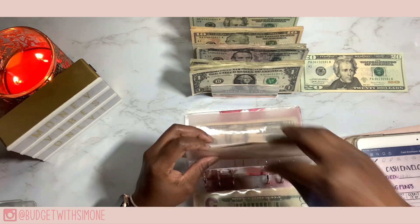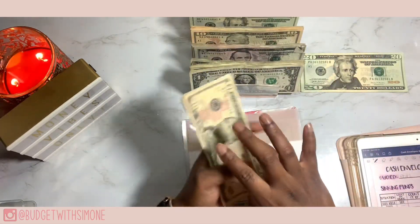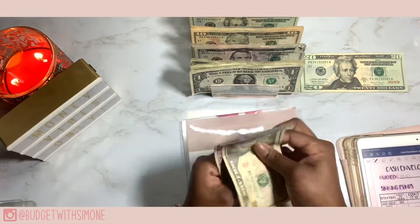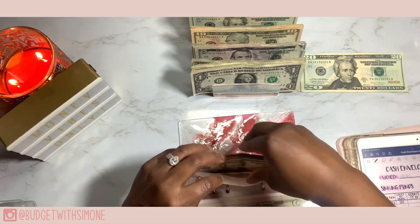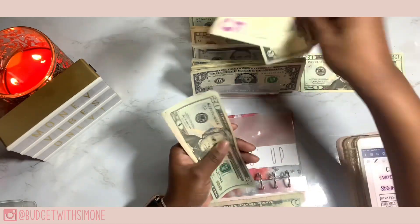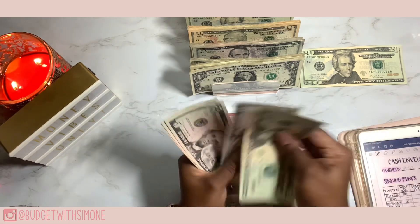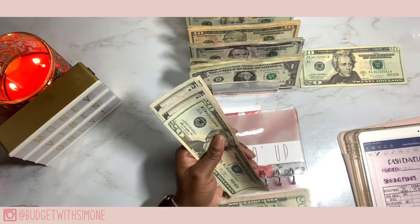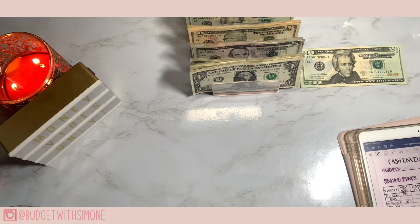11:11 is next and that is getting five dollars. 11:11 now has 20 dollars. The Glow Up is last in here and it is also getting five dollars — this is for my birthday. The Glow Up now has 40 dollars. And boom, we are all done with my resin binder.